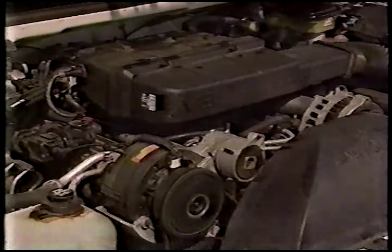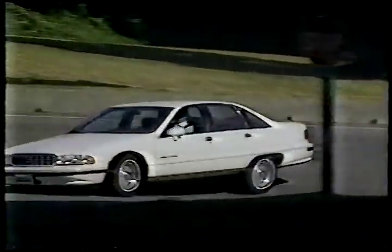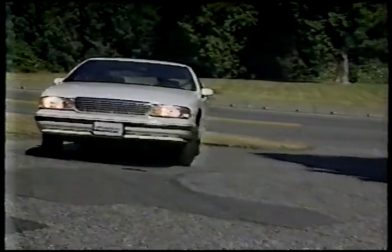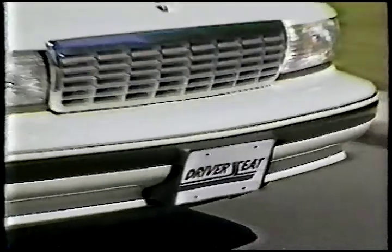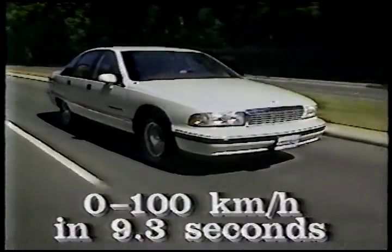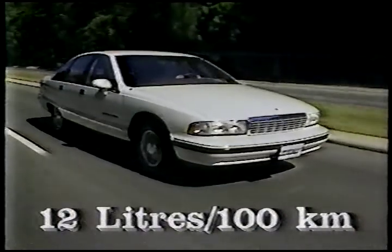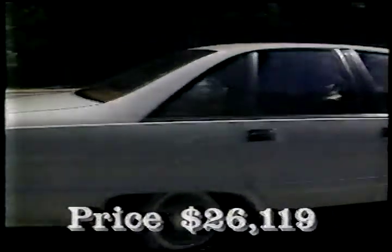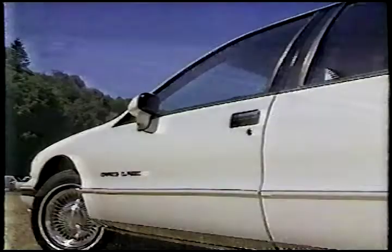Standard transmission is a four-speed automatic. A power-assisted disc-drum brake arrangement is featured, and surprisingly, anti-lock brakes are standard — a great safety advancement. The car should reach 100 km per hour in about nine seconds, and fuel economy should be in the 12 litres per 100 km range in general use. A basic Caprice Classic costs about $21,250, and our test car stickers out at $26,119.